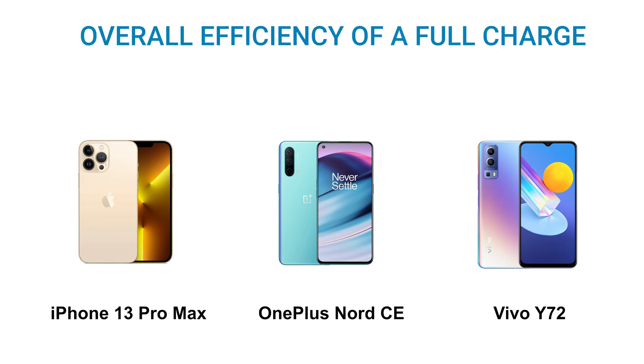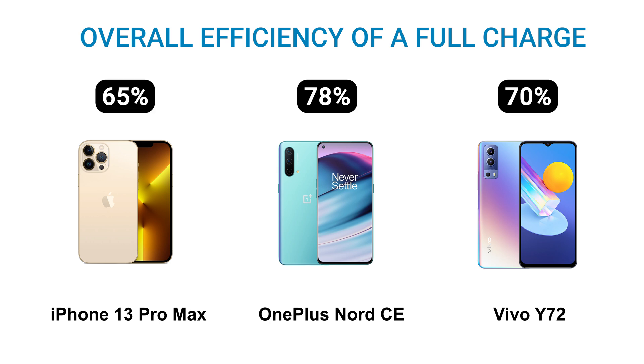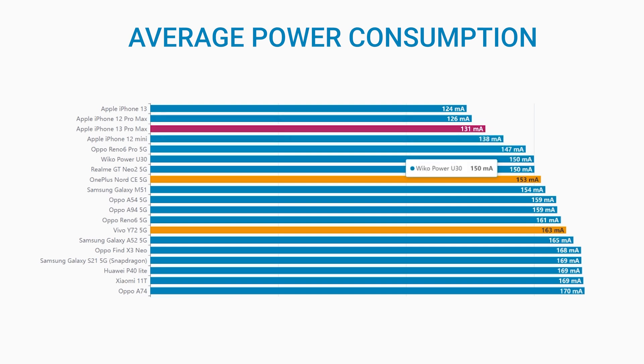All three phones have an excellent efficiency score, and it's important to go even deeper here and analyze the performance in some efficiency sub-scores. The OnePlus Nord CE is the best for the overall efficiency of a full charge, with 78%, with the Vivo Y72 at 70%, and the iPhone 13 Pro Max at 65% efficiency. But the iPhone is a clear winner in discharge efficiency — Apple hardware and software are extremely optimized and more efficient than its competitors in almost all use conditions.